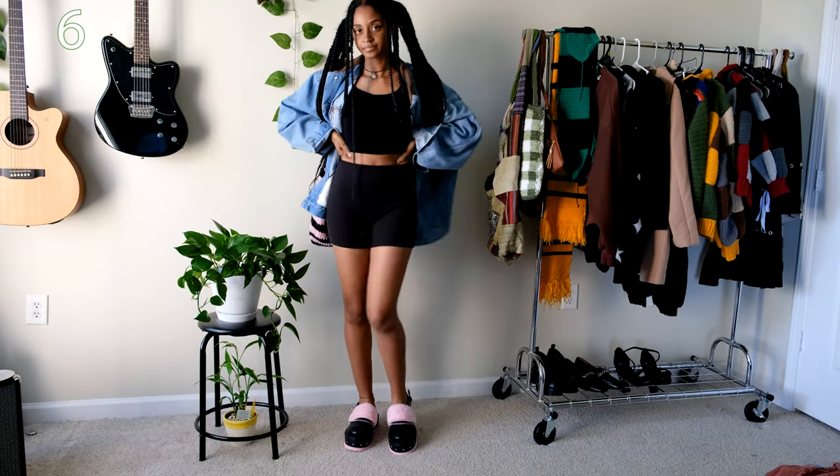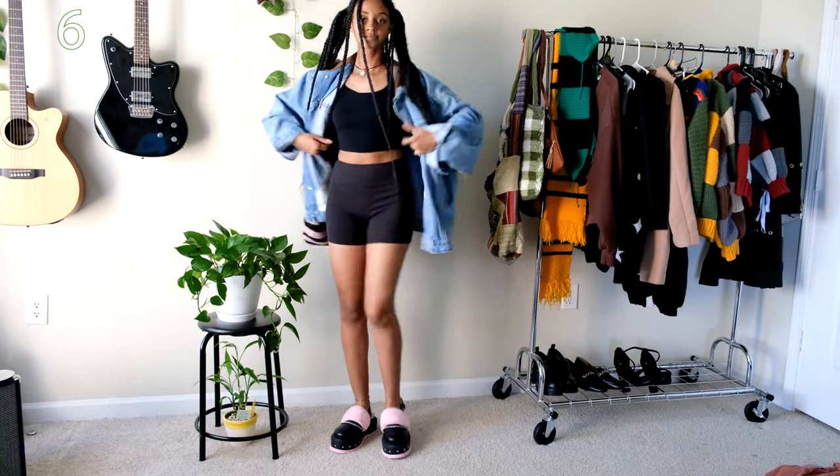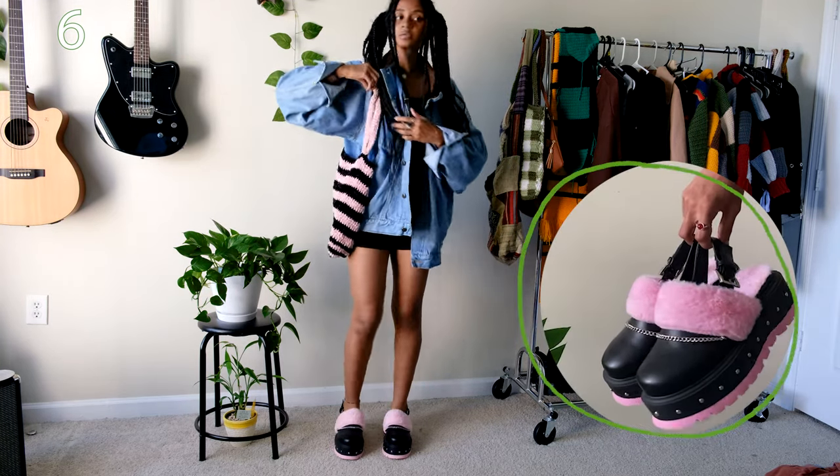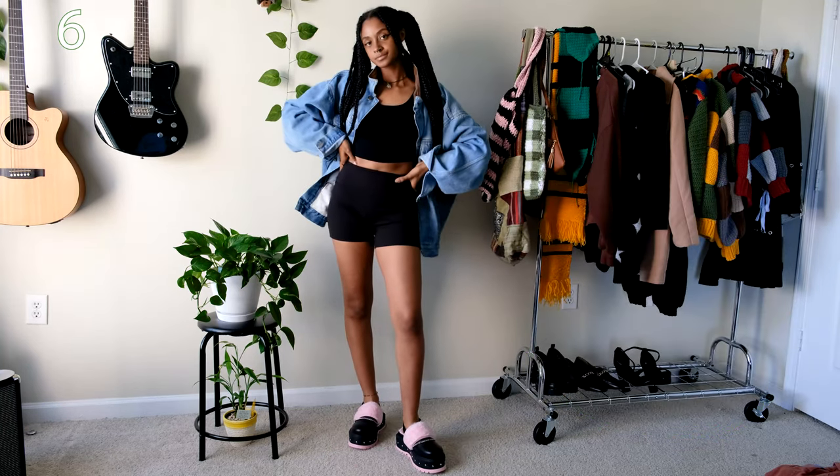Here I have a basic black tank top and biker shorts paired with an oversized denim jacket that I thrifted in New York last year. I also found an excuse to wear my Koi Footwear sandals and use my velvet crochet tote bag that I made in my last video.